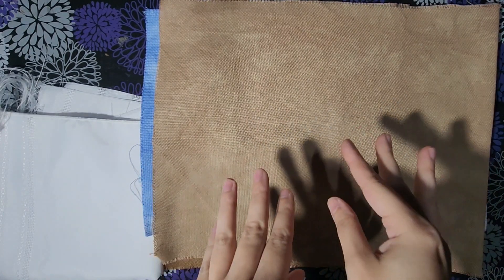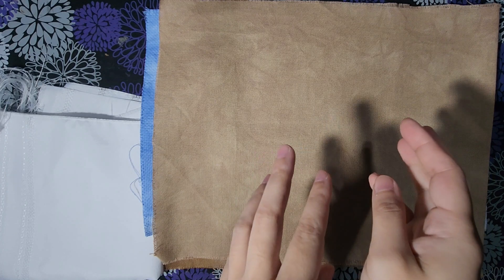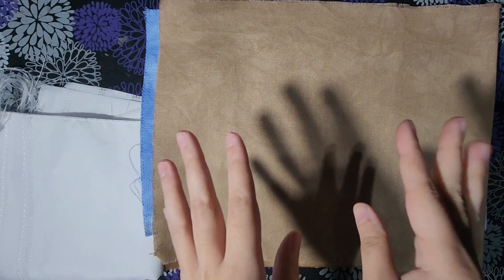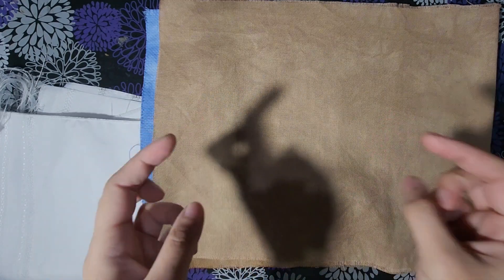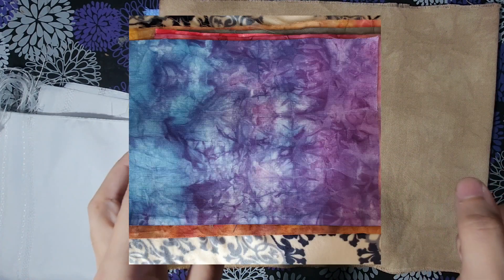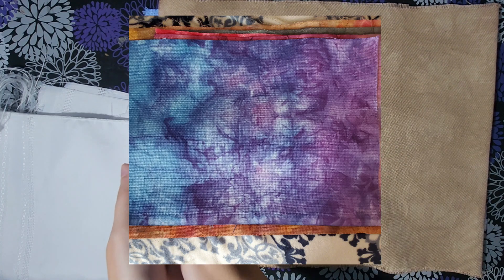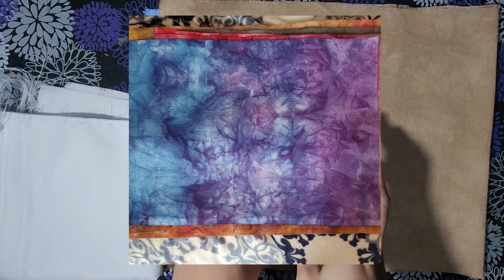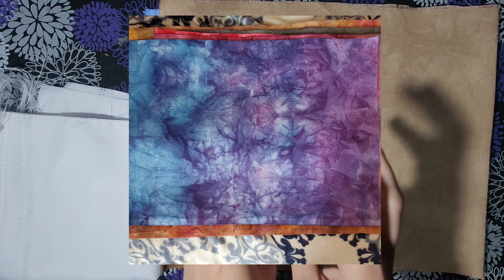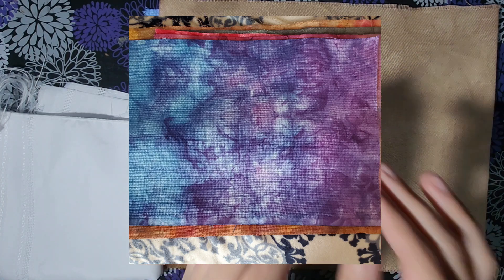If you do it the opposite way - put the fabric in first and then put the dye on top without mixing it - you'll get more of a gradient in the color. I've done it before where I filled a jar halfway with hot water mixed with blue dye, put my fabric in, then topped it off with purple dye, and it formed a gradient in the fabric. I didn't have a lot of control over where that gradient lined up, but it turned out pretty nice. You can just experiment with a bunch of stuff.